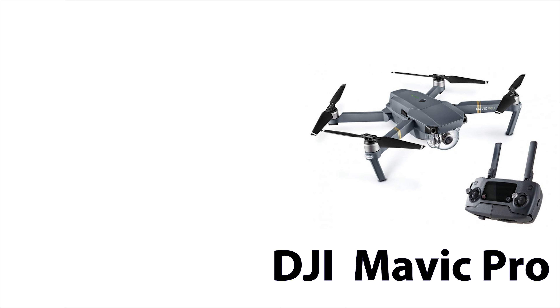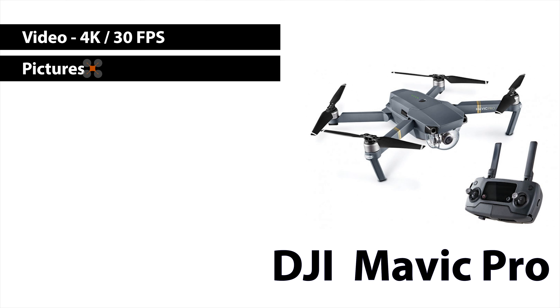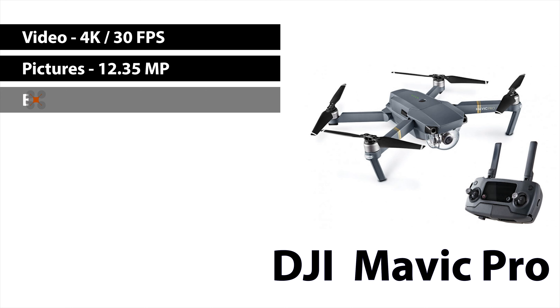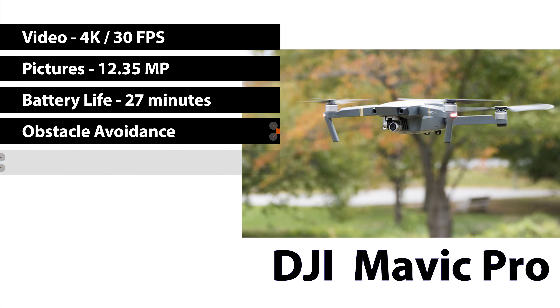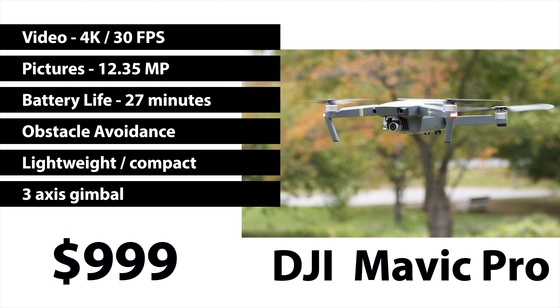Let's get on to the DJI Mavic Pro. The video quality is 4K at 30 frames per second. The picture quality is 12.35 megapixels. The battery life is 27 minutes. It does have obstacle avoidance. It is lightweight but still good with some winds. It is compact and easily transportable, has a three-axis gimbal, and is going right now for about $1,000. The DJI Mavic Pro is also a very good introductory drone. It has a good camera with good video and pictures, it's very small and compact, lightweight and transportable, with decent battery life and a three-axis gimbal. I think this is a really good drone for real estate agents and maybe a business to start with.